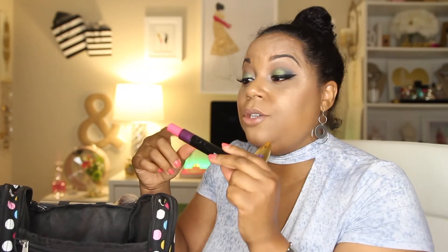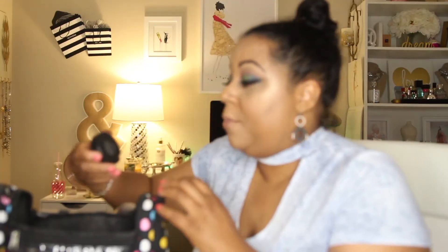For mascaras I'm loving right now: I like the MAC Hot & Naughty and I like to use this one for my lower lashes — it's the only one right now that I like for lower lashes. So I try to use other mascaras for my upper lashes. The Colossal Big Shot I'll use for my upper lashes, and then the Hot & Naughty for my lower lashes.